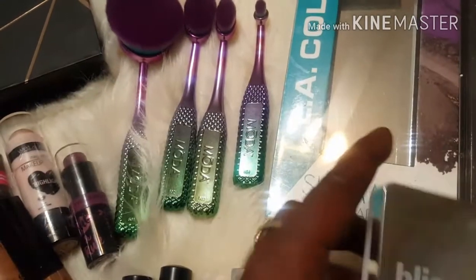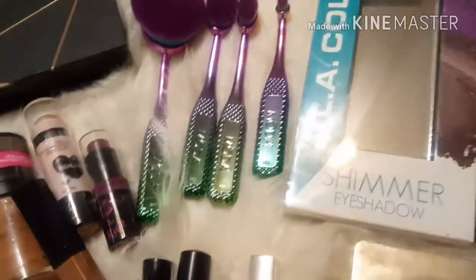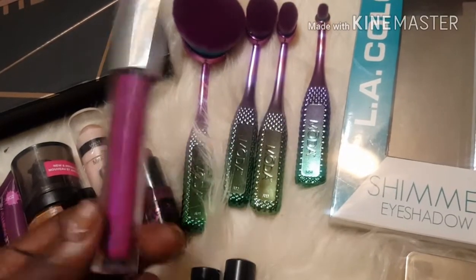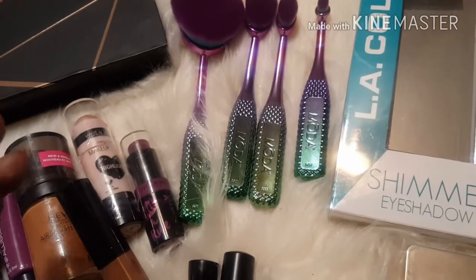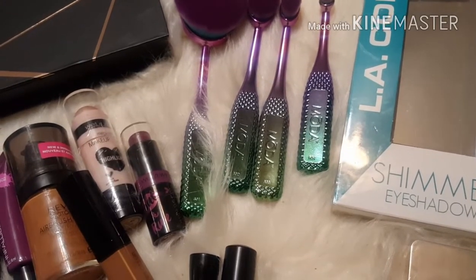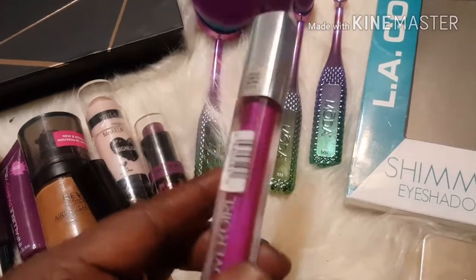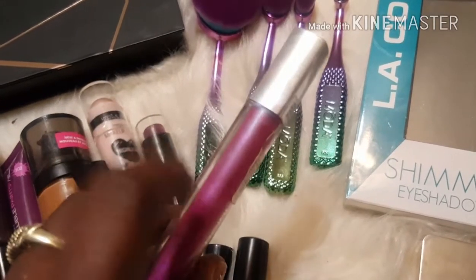I also picked up this CoverGirl lip color in shade 600-something. I can't read the label — I don't have my glasses — but I just liked it because it was pink.